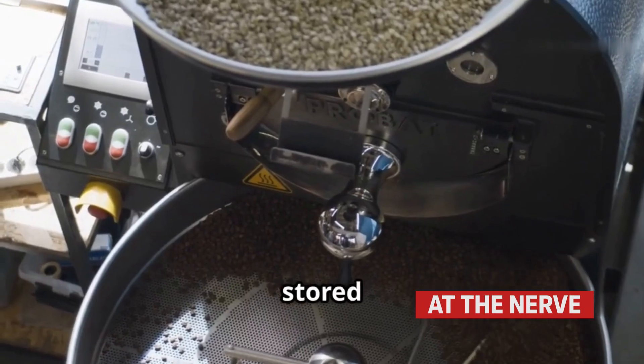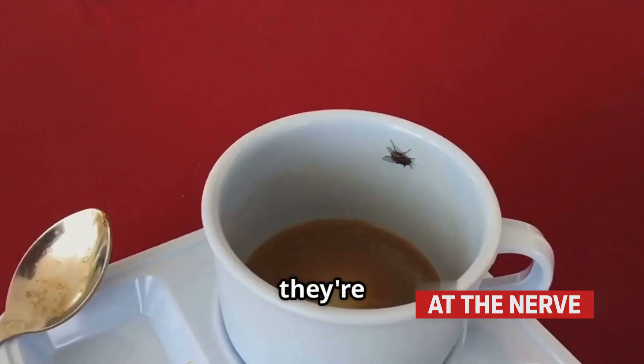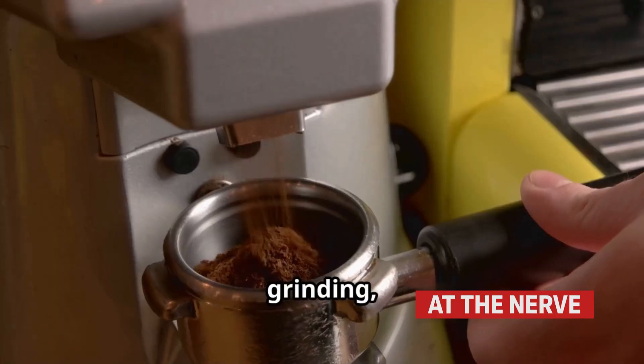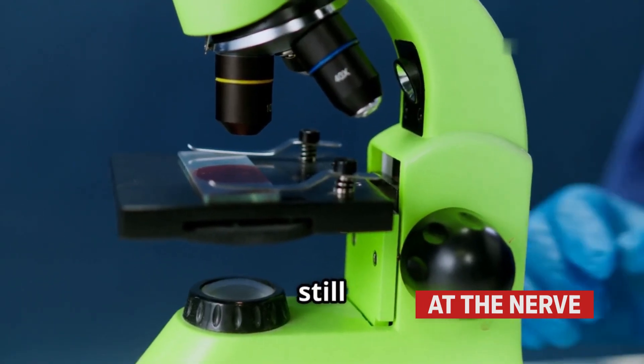When coffee beans are stored and processed in bulk, especially in large commercial facilities, they're often exposed to insects, including cockroaches, beetles, and mites. Even after cleaning, roasting, and grinding, tiny fragments remain — too small to notice, but still present.